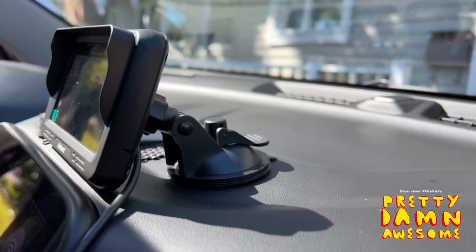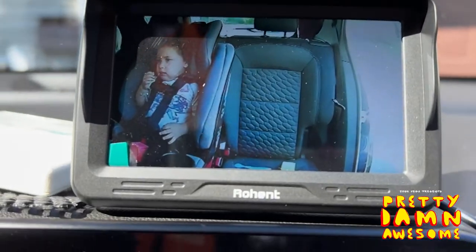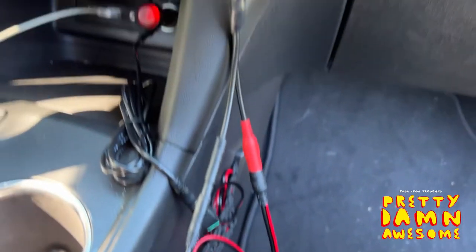It has a wide angle camera, and that's what I really love about it — the amount of space that I can see on the camera. You can see your child perfectly. It also has seven infrared lights for night vision.